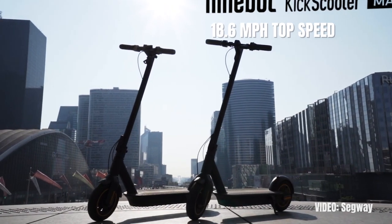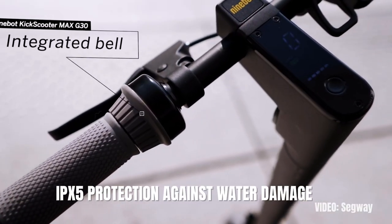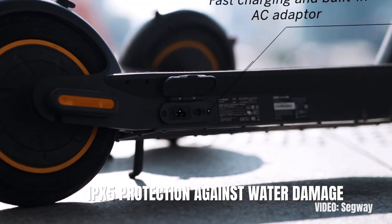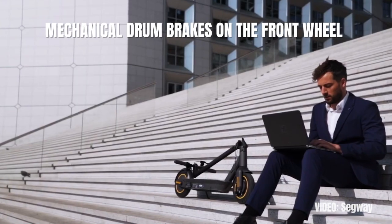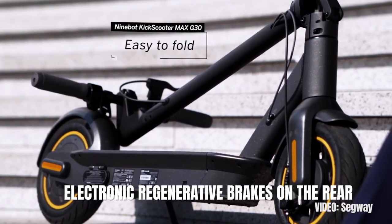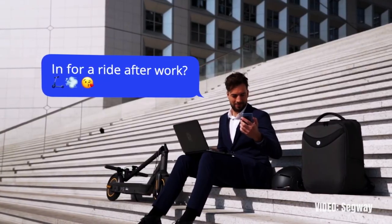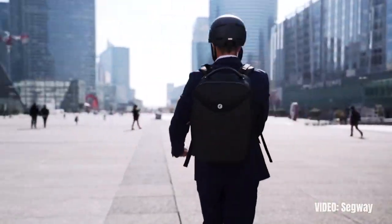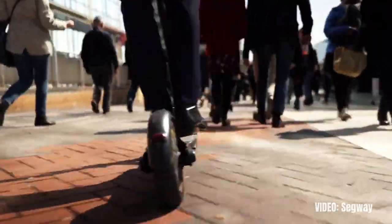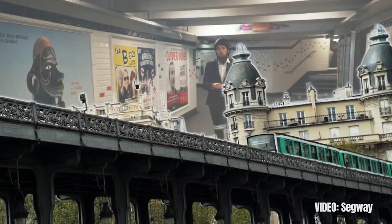The top speed is 18.6 mph. It comes with excellent IPX5 protection against water damage, 10-inch pneumatic self-healing tires, and dual brakes with mechanical drum brakes on the front wheel and electronic regenerative brakes on the rear. Not to mention the tons of customizations and accessories available because of the scooter's popularity. There's only one true way to create a commuter scooter: patiently iterate through tons of versions and listen to what customers are saying. The fruit of that process is the Ninebot Max.